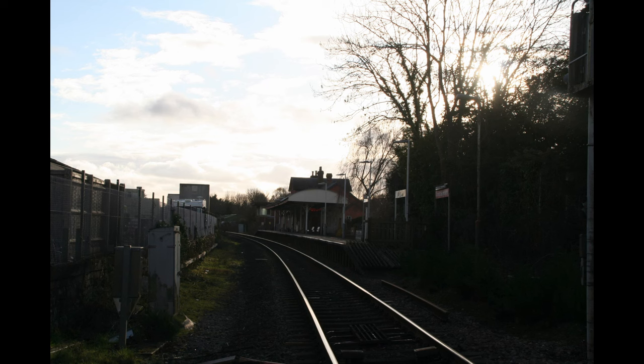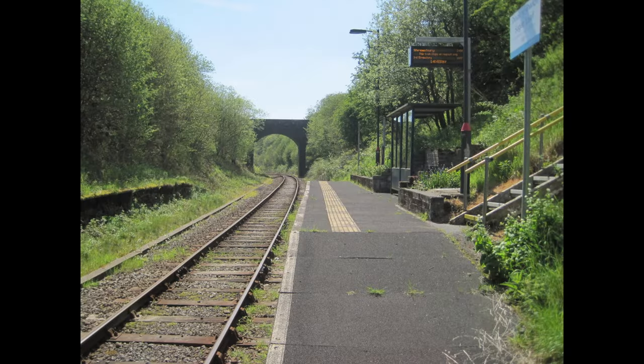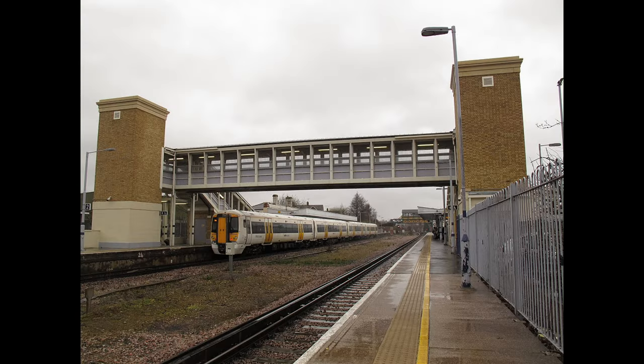Of course, it's no good having level boarding between platform and train if you can't even get to the platform. As with level boarding, there should be long-term legally binding targets to eventually require step-free access to all British stations. Again, this would require a few select exemptions, but nonetheless, only a very small number of stations are completely impossible to modify. If full step-free access would require more lifts on footbridges and pathways down to roads, then so be it. We certainly can do it — it might cost a little, but it's nothing we can't afford.